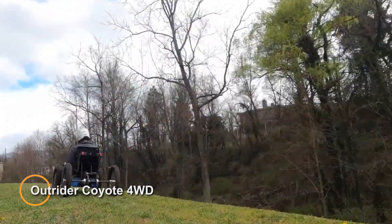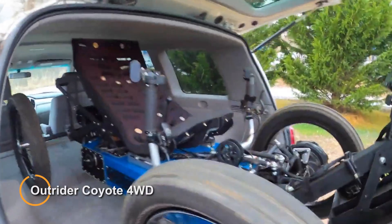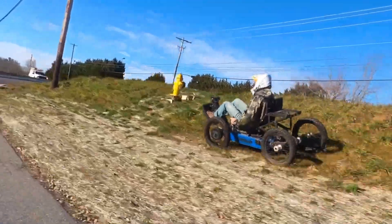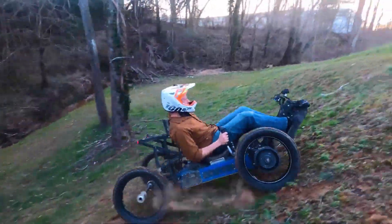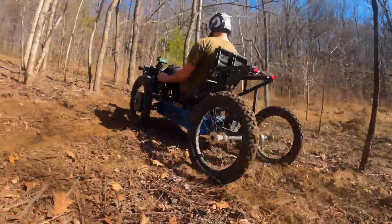Outrider Coyote 4WD — an all-terrain electric bike designed for off-road adventures and exploration. With its rugged construction and powerful electric motor, the Coyote is capable of tackling a wide range of terrain, from rocky trails to sandy beaches. This electric bike features a four-wheel drive system, providing enhanced stability and traction in challenging conditions.